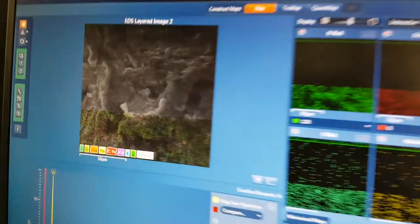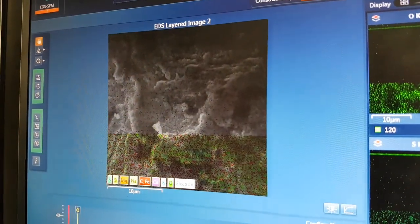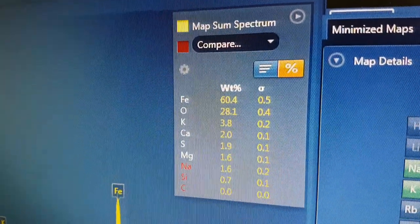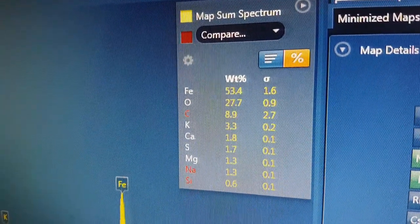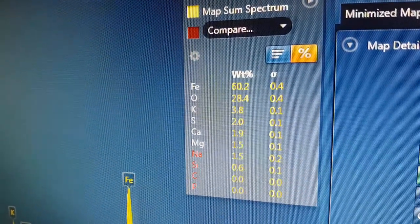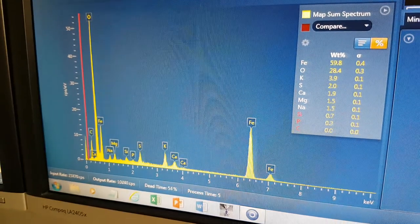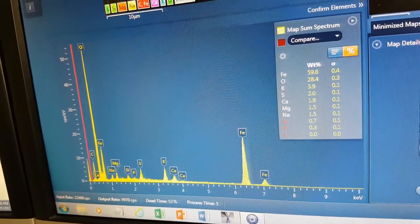So this is looking at that area and trying to assess what we've got in it. And what does it say we've got in it? Basically iron and basically George Joshua reaction products — see the data coming up here.